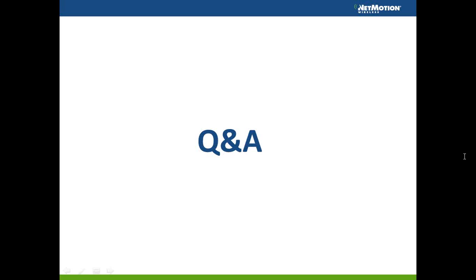A question came in asking if this webinar is available for replay. Yes, the webinar has been recorded. As I mentioned at the start, you will receive a copy of the slide deck and a link to the recorded webinar. That will be available shortly after this webinar concludes, so you can share it with colleagues who couldn't attend or review anything you missed.